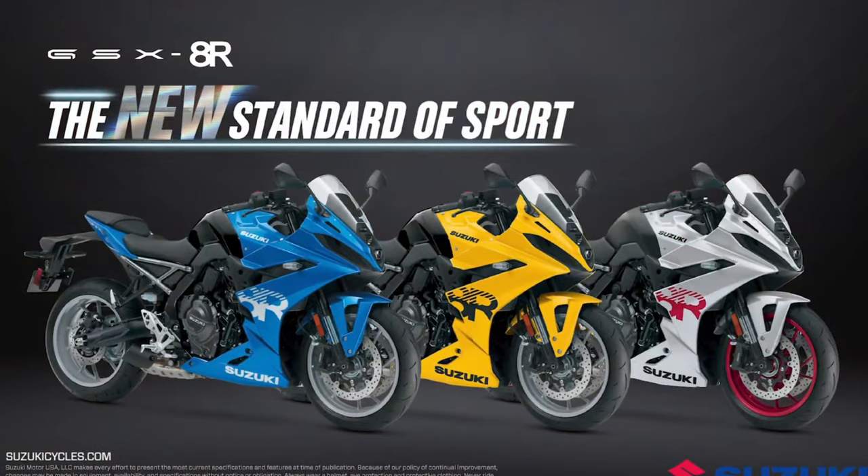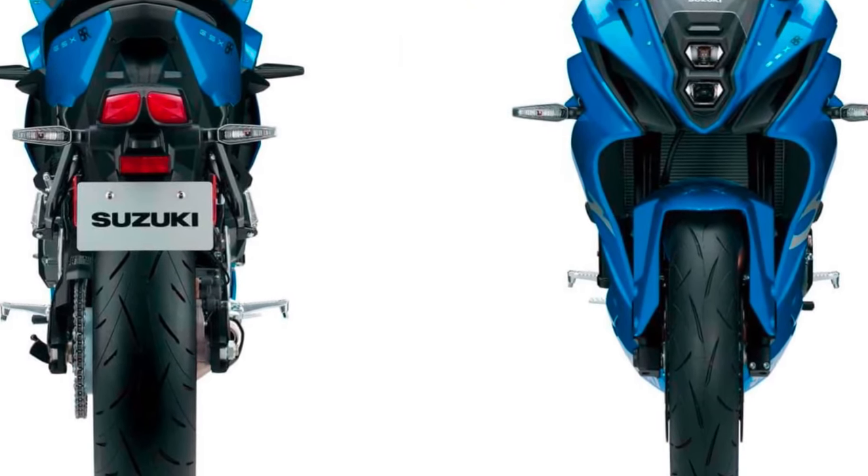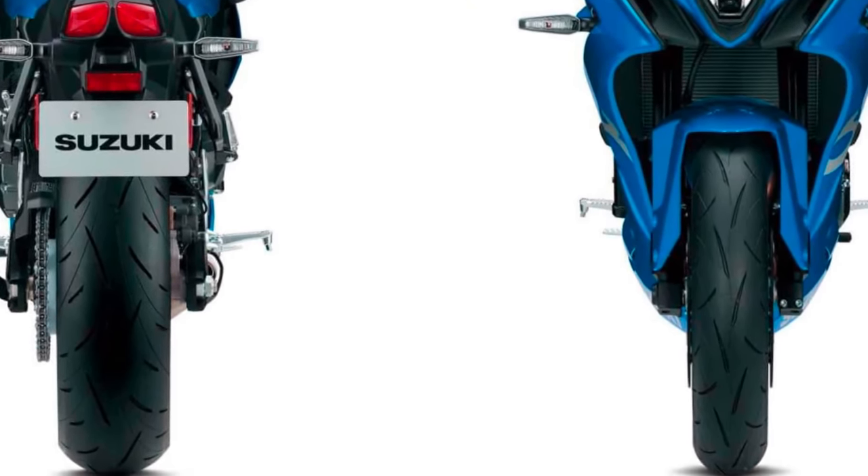This setup provides strong and consistent stopping power, contributing to the bike's overall safety and handling capabilities.